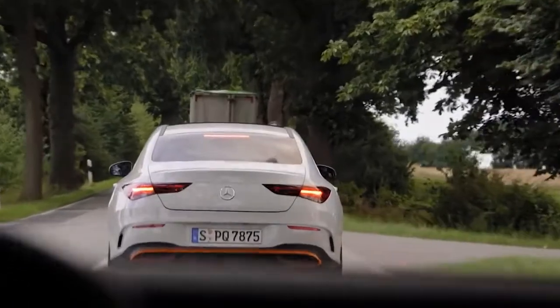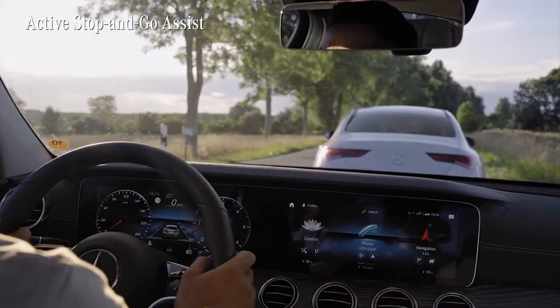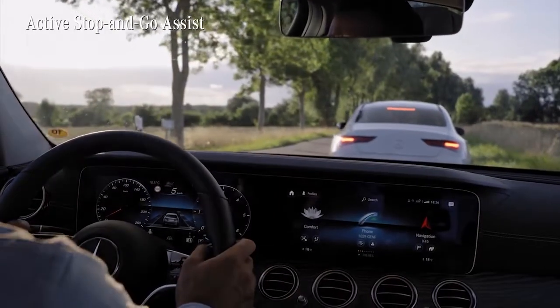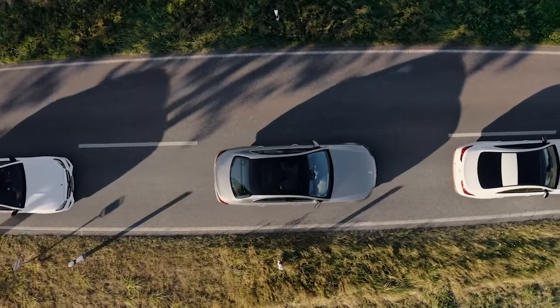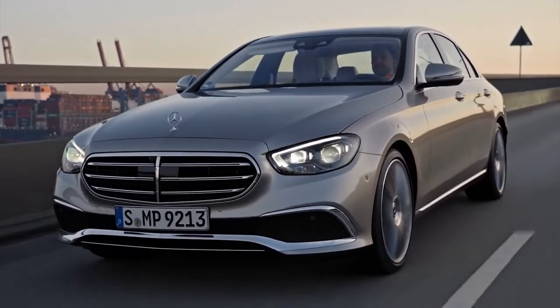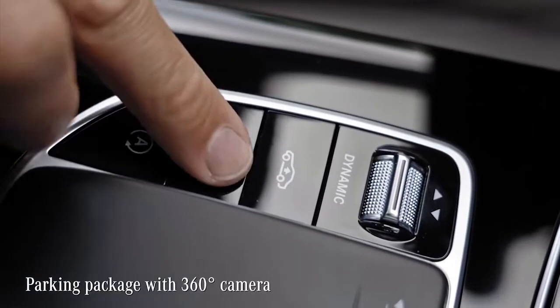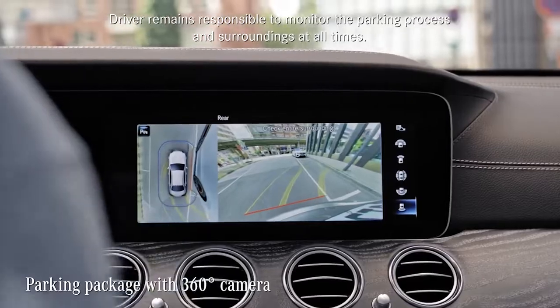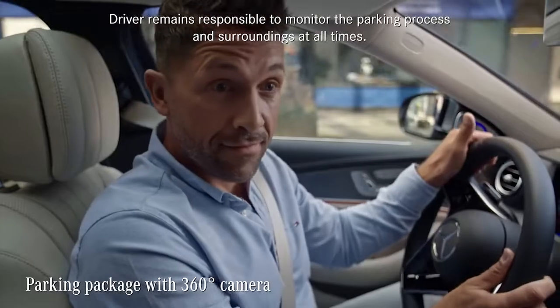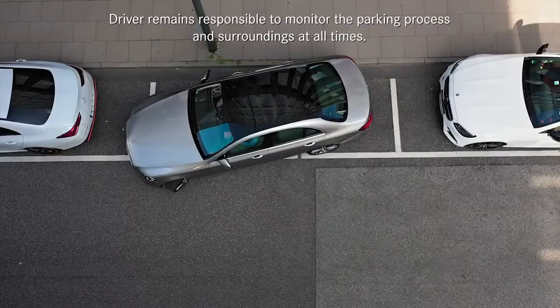The system also contains the Active Stop & Go Assist, relieving you from one of the most annoying situations on the road: stop-and-go traffic. The E-Class is no small car, but it parks like one, especially if you choose the parking package with a 360-degree camera. With its bird's-eye view, parking is really easy — just like that.